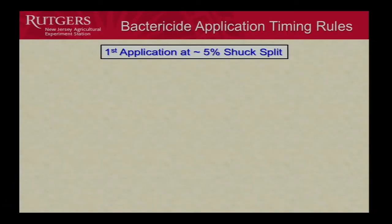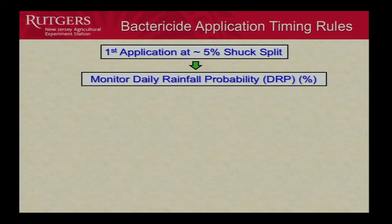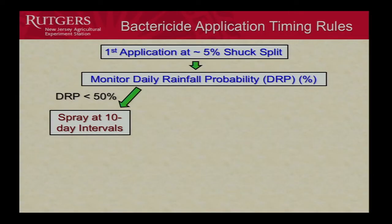The timing rules we used: our very first application was at about 5% shuck split, which some call late petal fall. Then we would monitor what we call the daily rainfall probability, or DRP — the percent chance of rain. This is the same thing you see on AccuWeather, IntelliCast, or the Weather Channel. We look two days ahead so we have tomorrow to put the spray on in advance of the rain. If it's less than 50% chance of rain, we spray at 10-day intervals as our default.